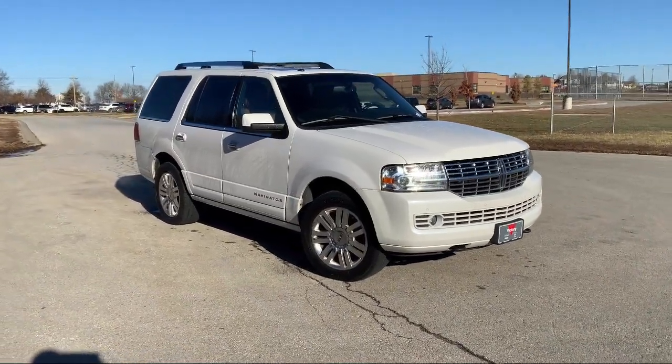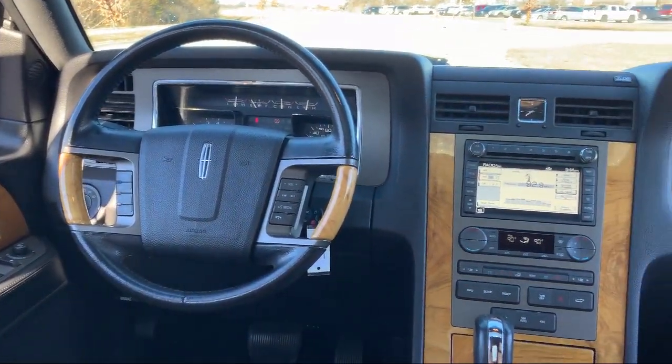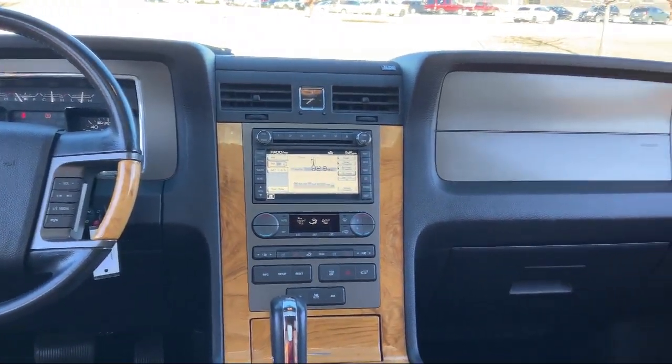It also features a garage door transmitter, heated front seats, wood console insert, keyless entry, leather steering wheel with auto tilt-away, and much more.